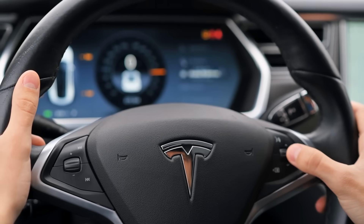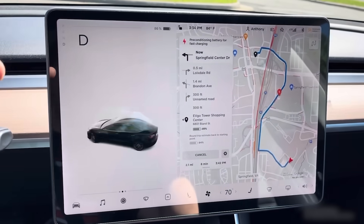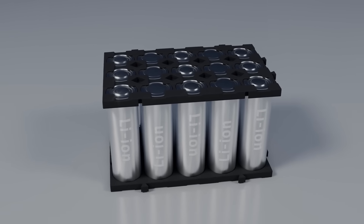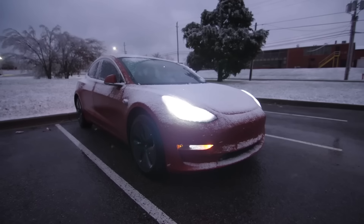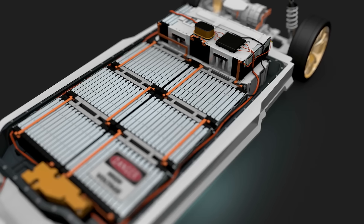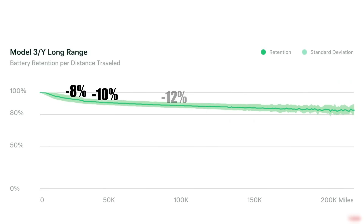Tesla and other EVs include built-in preconditioning systems for exactly this reason. Preconditioning warms up the battery before charging so the cells stay in a safe zone and can take in energy without damage. So if you live in a cold climate, make sure you turn on battery preconditioning before plugging in, especially in the winter. It might feel like an extra step, but it protects your pack, keeps charging speeds faster, and prevents the kind of permanent loss that shows up years later as missing range.